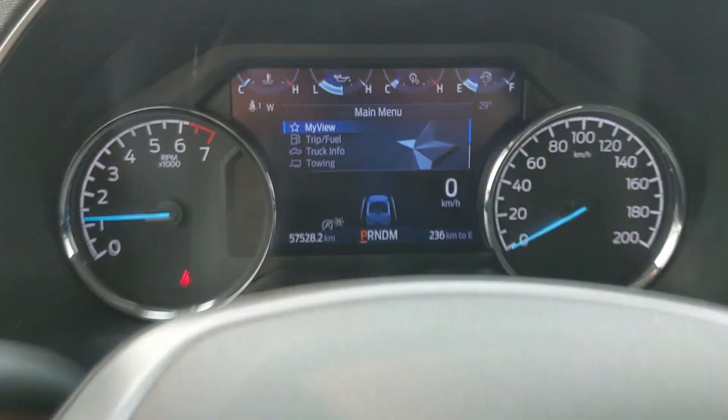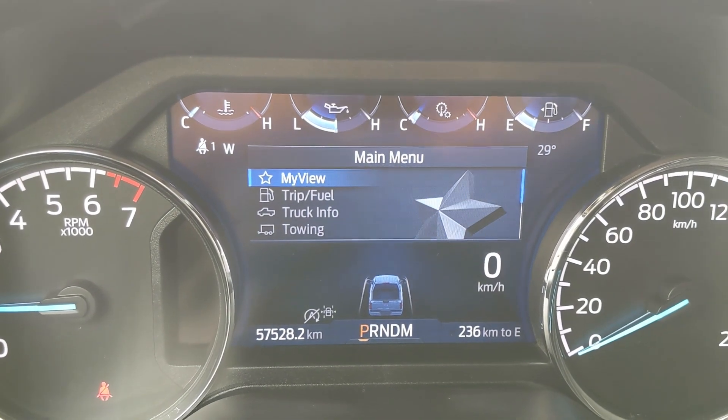Sitting in the truck with it running, you can see it's sitting at 57,528 kilometers.